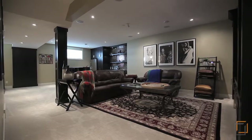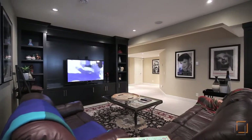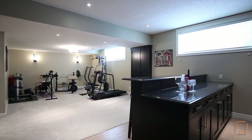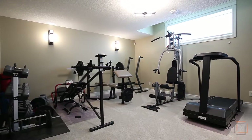Not yet ready to turn in? Turn up the entertainment factor in the lower level where you can settle in for a family movie night or share a glass of whiskey over a game of pool with friends. This versatile area also has space to be used as a private gym.